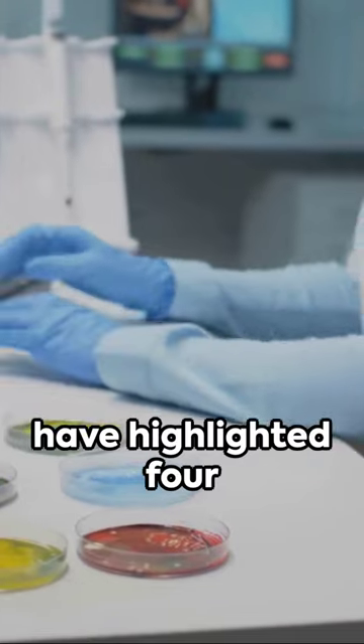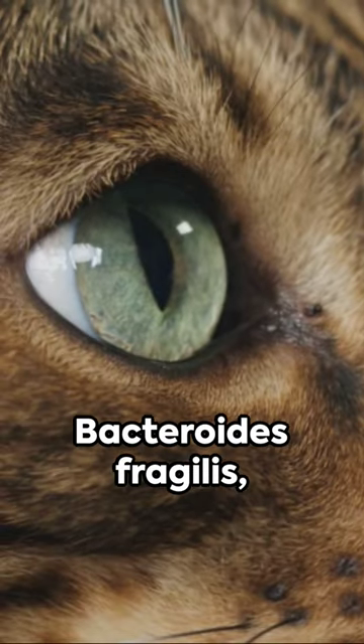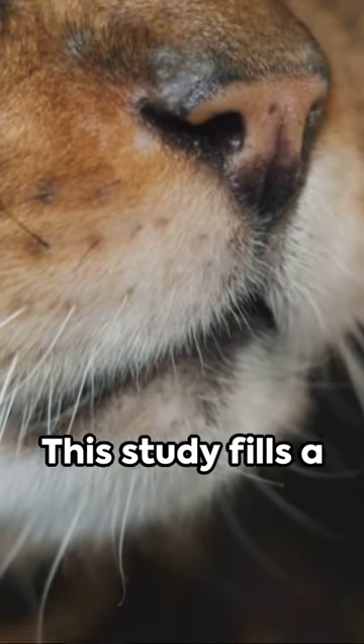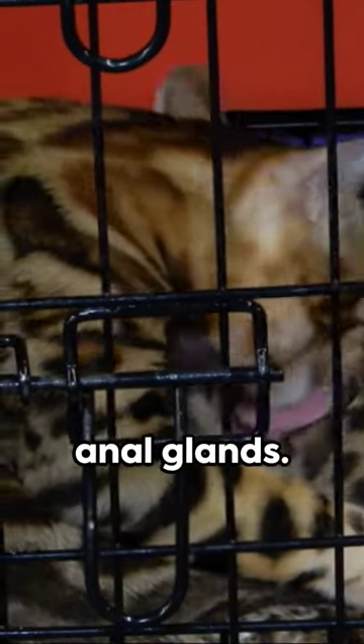The scientists have highlighted four particular bacteria for future investigation, one of which is Bacteroides fragilis, previously spotted in the anal gland of a wild Bengal cat. This study fills a hole in our understanding of microbes and metabolites in cat anal glands.